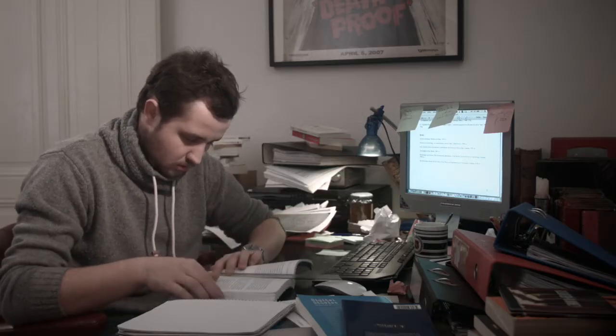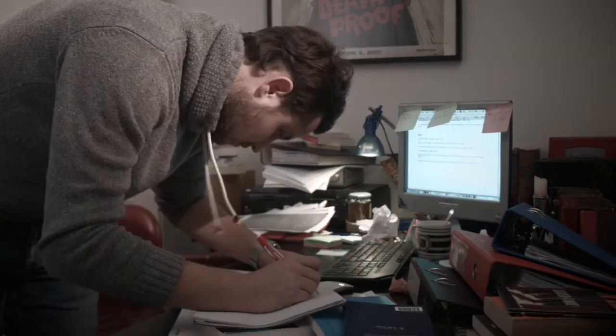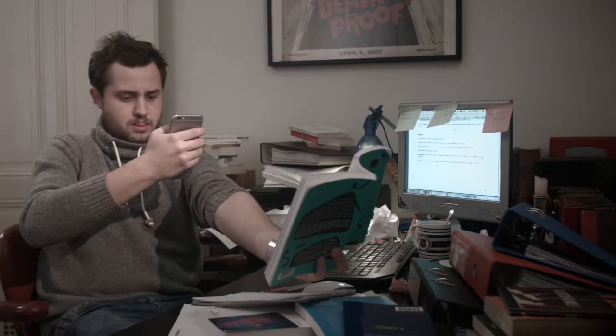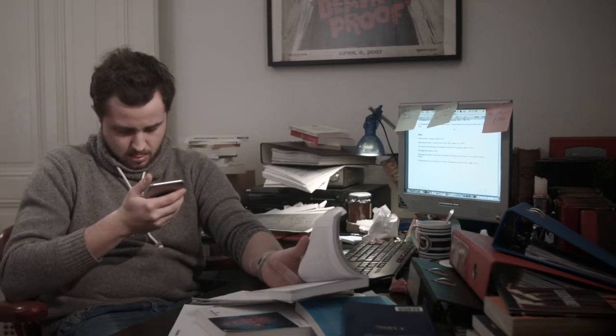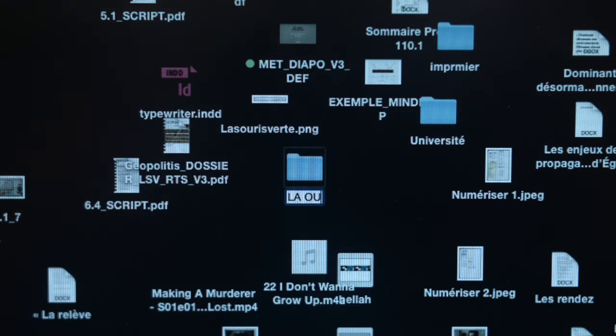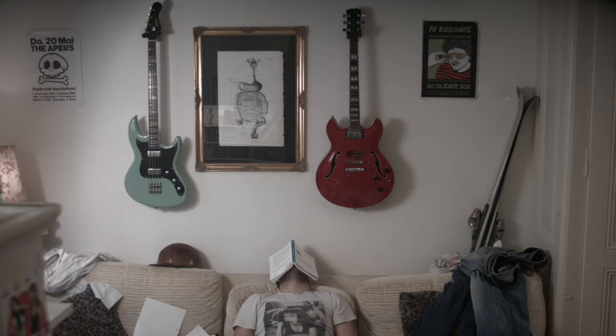Sometimes Fred uses a bookmark to remember a quote. Other times he writes it down on a notepad, or uses post-its. Sometimes Fred will take a picture of it with his smartphone. He even created a folder on his desktop called Useful Citations, but it could just as well be called Random Stuff. Fred was ready to try anything.